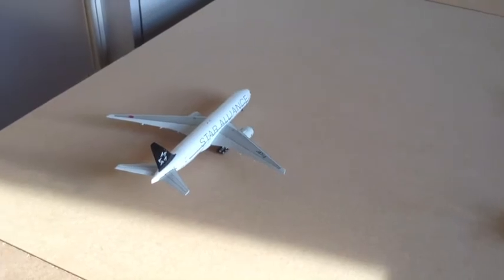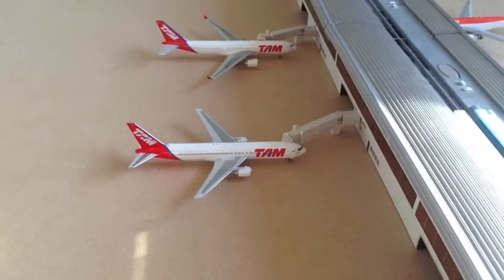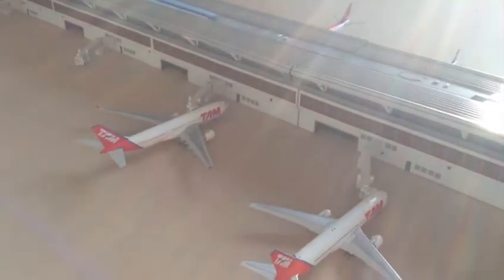A 737-200DR Star Alliance of A&A coming in from Tokyo Haneda. And a TAM 737-300DR off to Rio de Janeiro. Over here I've got a TAM 767-200, and this aircraft is off to Brasilia.